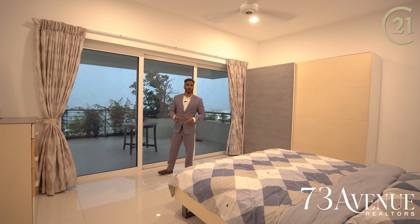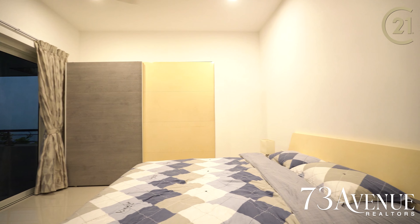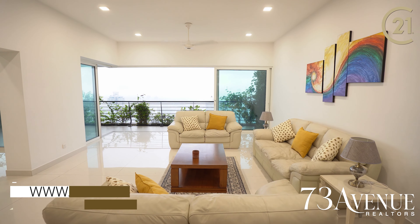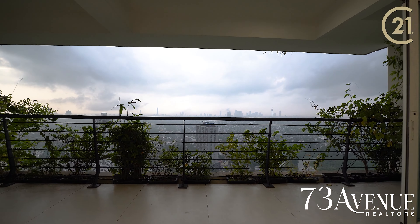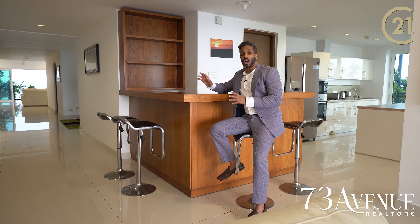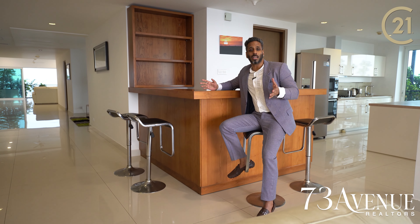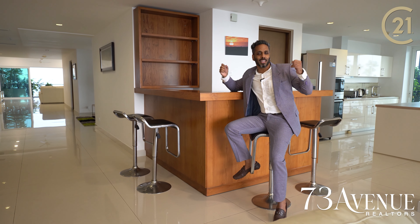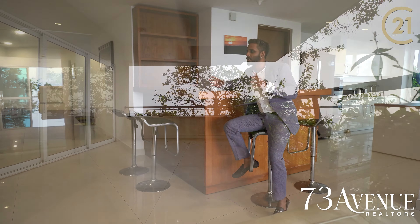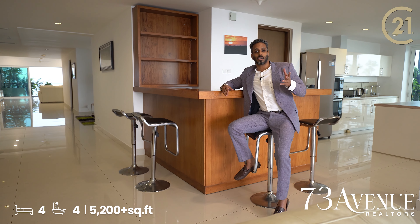There is a balcony. This apartment has unobstructed 360-degree views. It has a fresh breeze and is very relaxing.